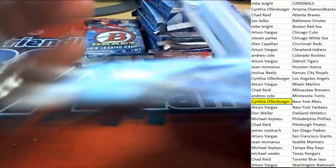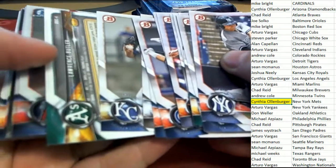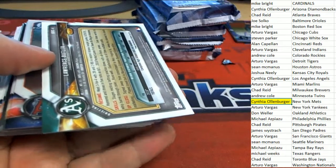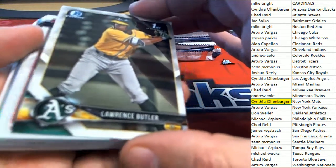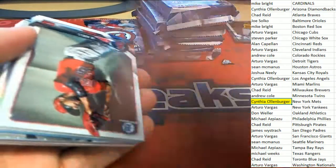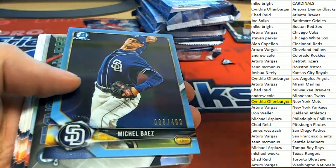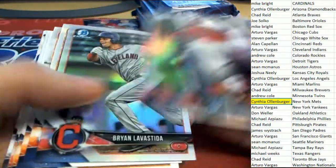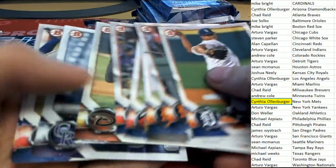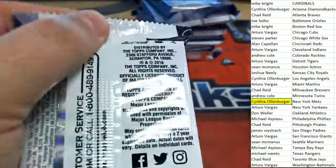We've had two of our autographs pulled out of this box. Sean, hey - so Sean you switched to YouTube, okay, whatever's clever. What is this - is this another hit? It looks like another hit right here. This must be a short print - I believe it's a parallel of some kind, it was turned backward. I'm going to put that in a case and find out more about it after the break. There's a nice Casey Mize, San Diego gets a nice one.